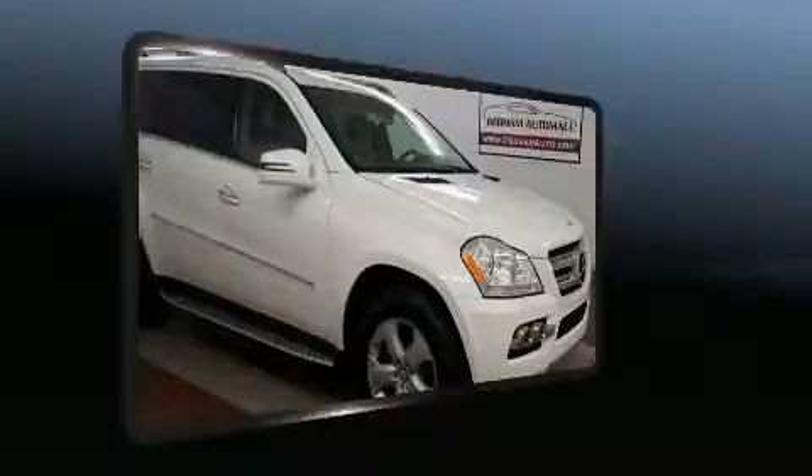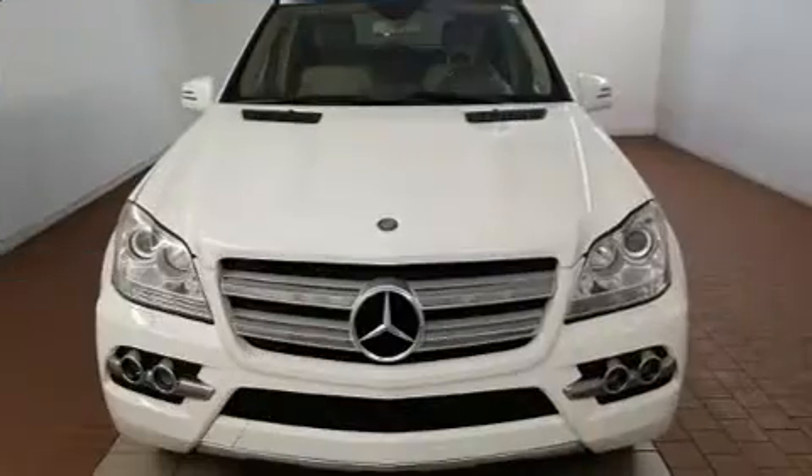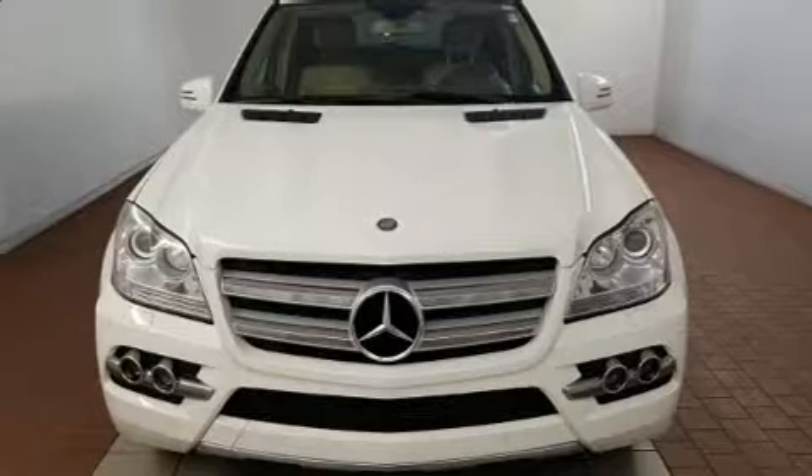Mercedes-Benz prioritized fit and finish, as evidenced by a power rear cargo door, rear wipers, and power windows.